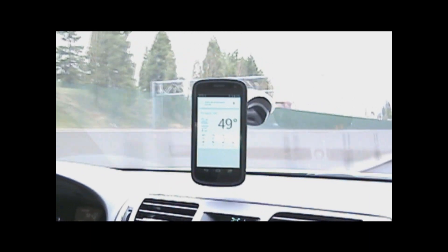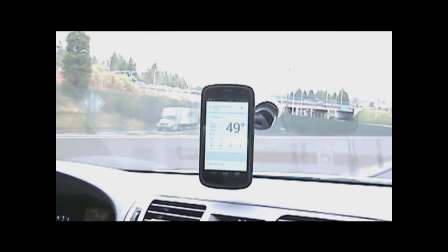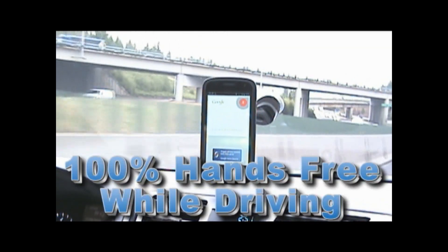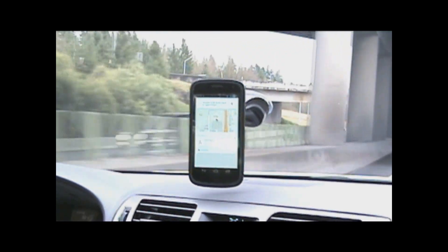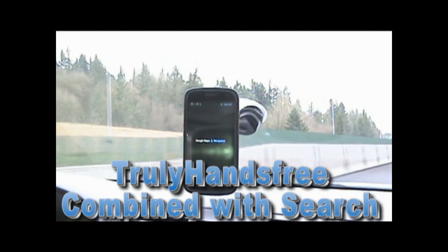If I wanted to navigate somewhere, rather than picking up the phone and touching it, I'd just talk to it. Hello Blue Genie, navigate to the Home Depot in Tigard, Oregon. Navigating. And now I'm navigating to that destination. This is Sensory's truly hands-free trigger combined with Internet Search.